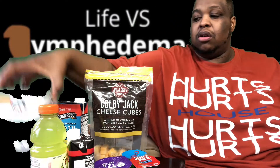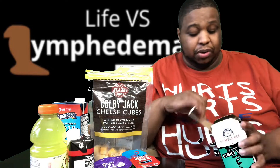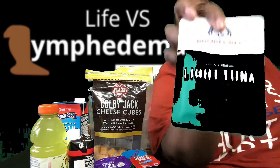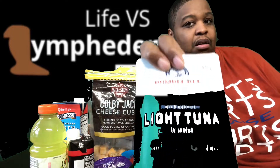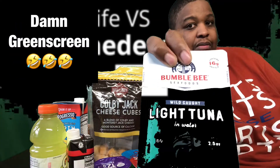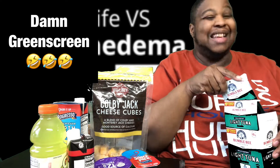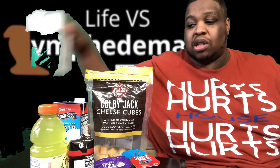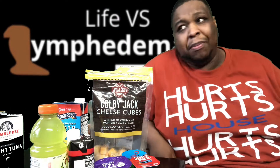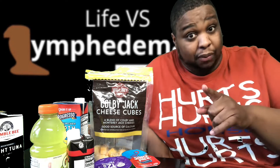For lunch, we're going tuna — light tuna. It comes in these little packets. And honestly, this entire packet with a little bit of hot sauce and a little bit of pepper is very filling. Some people in the gastric community put mayonnaise with it — not me, I'm good. Bottle of water.